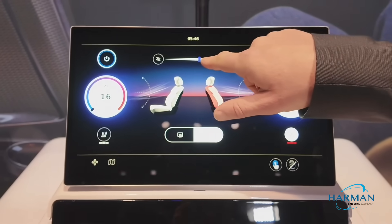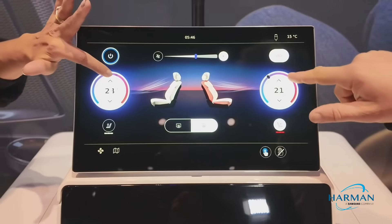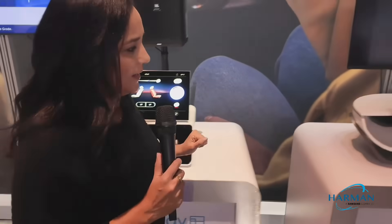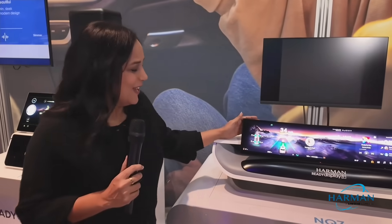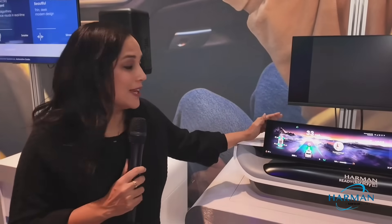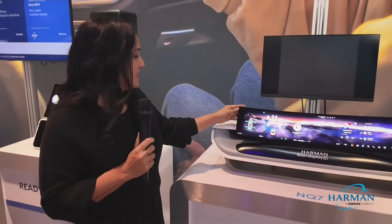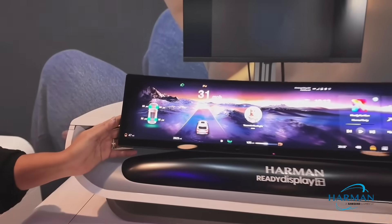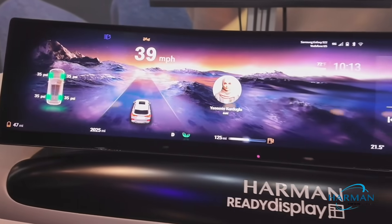Why don't you have a look at it? Saving the best for last — here is our NQ7 27-inch curved stellar display. With the curved design, slim profile, and narrow bezels, this is truly eye candy for your vehicle designers. And we know how important that is for vehicle designers.